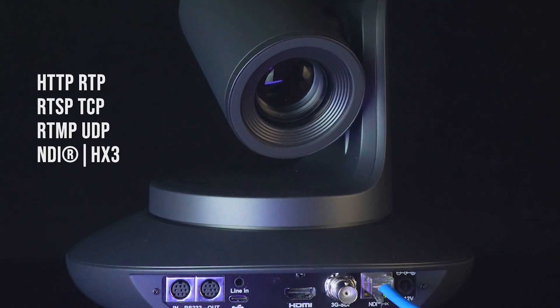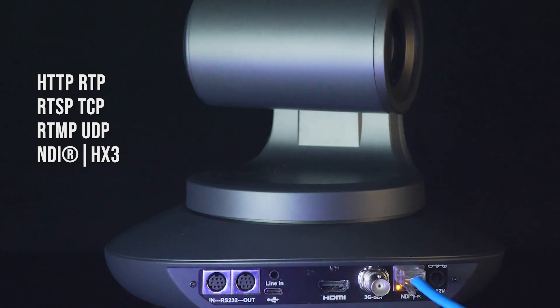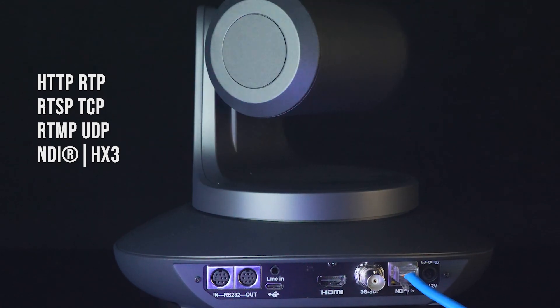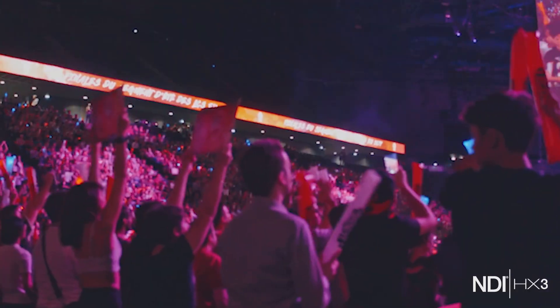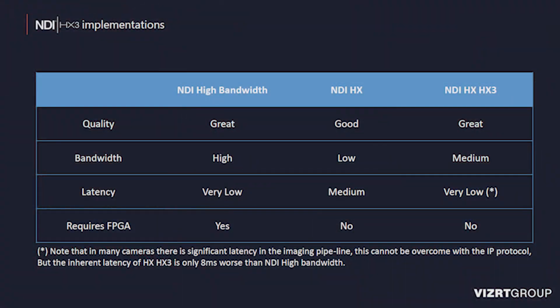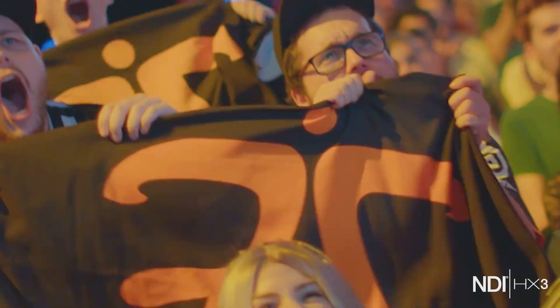It supports multiple streaming distribution with different IP protocols such as HTTP, RTSP, RTMP, RTP, TCP, UDP, and NDI-HX3. NDI-HX3 is a revolutionary area of IP technology — the updated high-efficiency, low-bandwidth NDI protocol, which takes advantage of the imaging quality and low latency of full NDI and the low bandwidth of NDI-HX, to create a more friendly user experience in the NDI field.